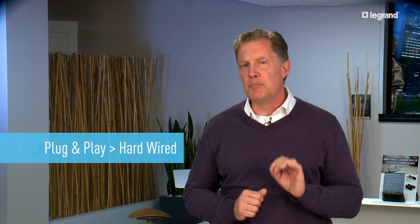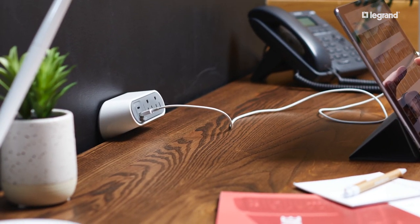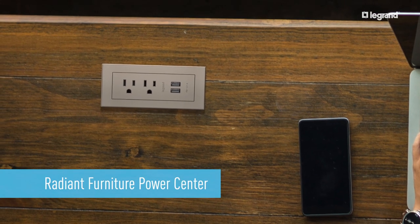The reasonable price of a plug-and-play option will appeal to your facility contacts and make the sale easier than an expensive hard-wired solution. Legrand offers two great furniture power solutions: the Desktop Power Center Slim and the Radiant Furniture Power Center.